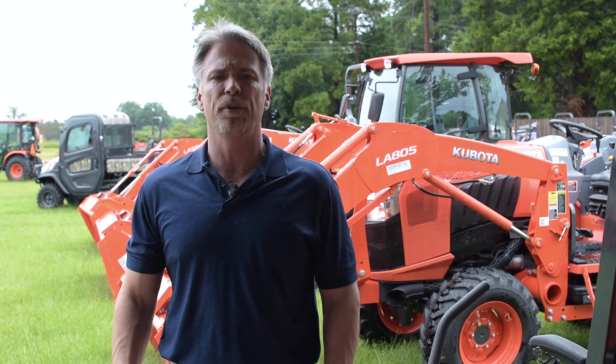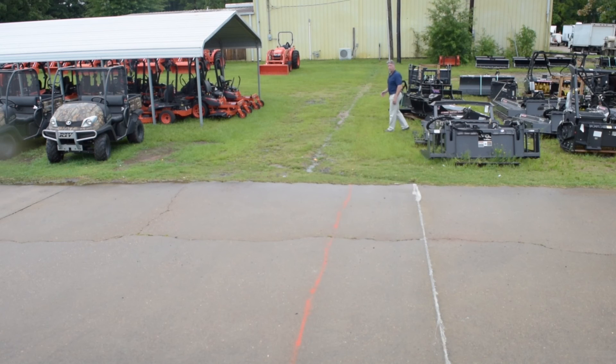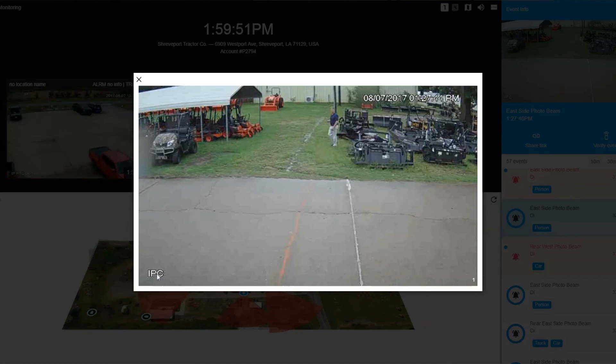With the Checked Bridge, we were able to pair exterior photo beams with cameras to provide a powerful video monitoring solution using their existing infrastructure. Now when an alarm is received by an exterior photo beam, the operator can see clearly what happened and respond with confidence.